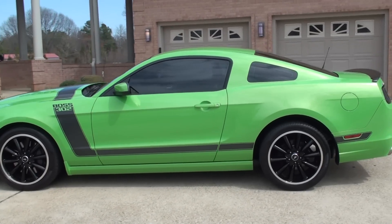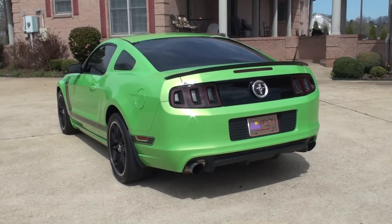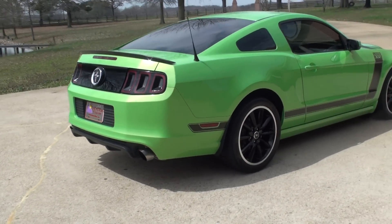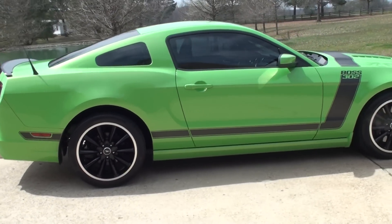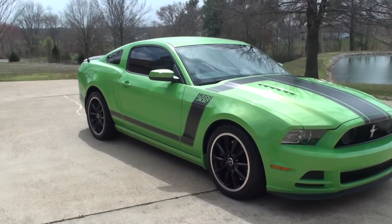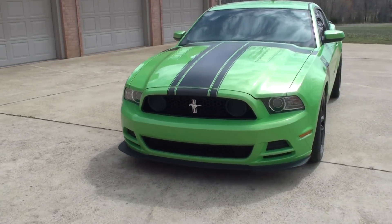Beautiful setup here. We've got a great green color — it's like a pearl green metallic. It's got 19-inch black wheels, tinted windows, painted mirrors, and the hockey sport stripe on the side. It's a good looking car.